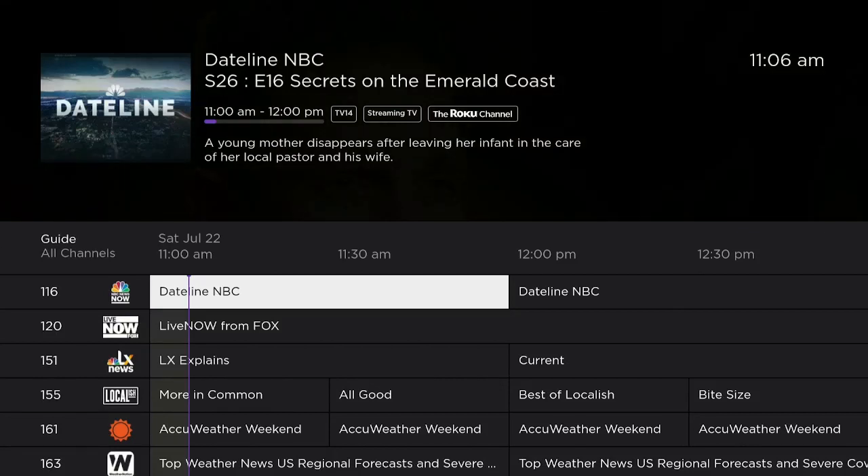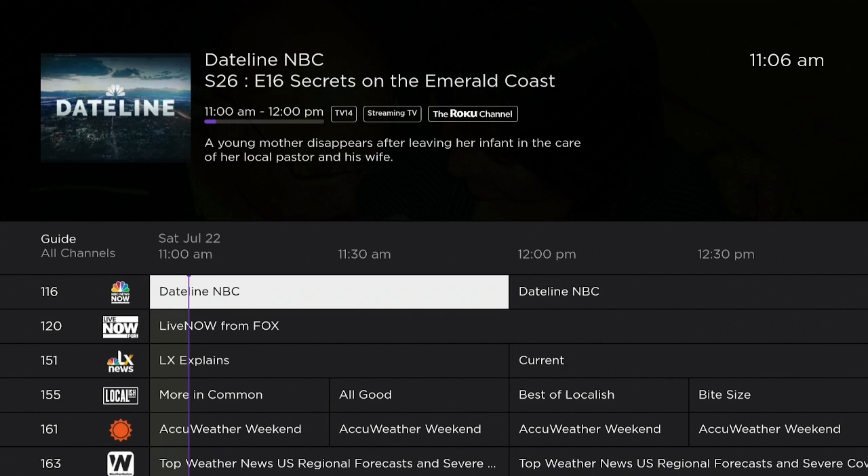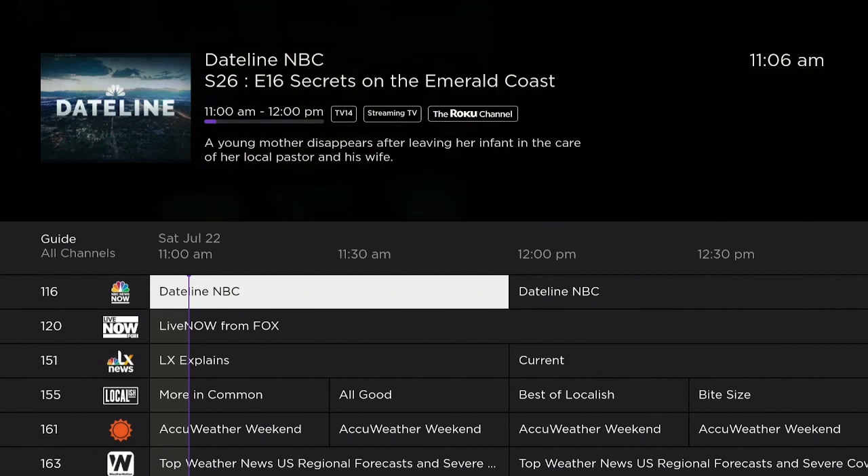Hi everybody and welcome to my channel. If you're looking for some live TV, some sports, some regular TV shows and some movies, then you've come to the right place. I'm going to show you what it is — we'll take a look inside, we'll go ahead and download it.